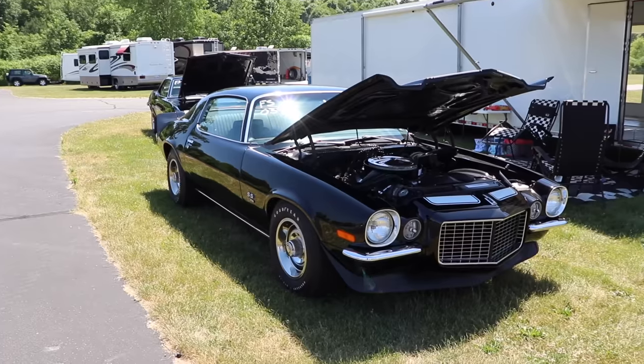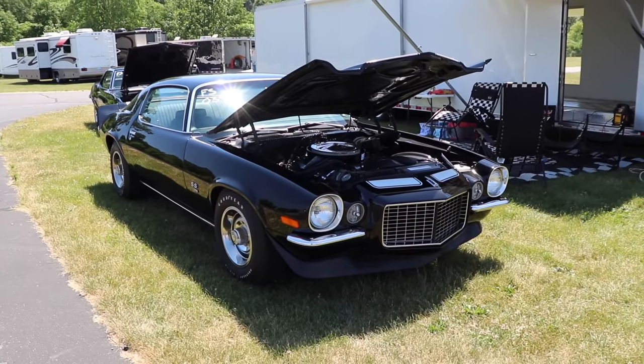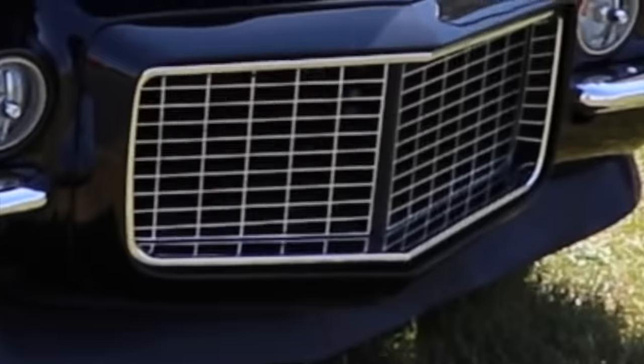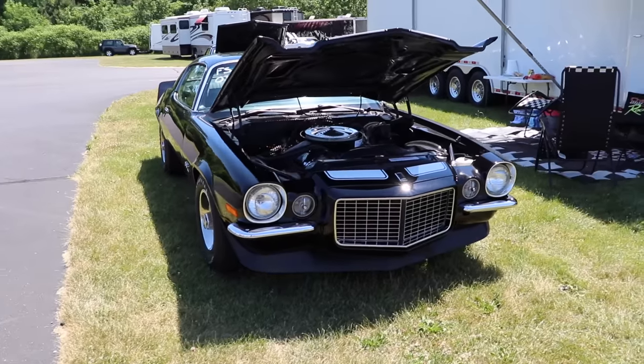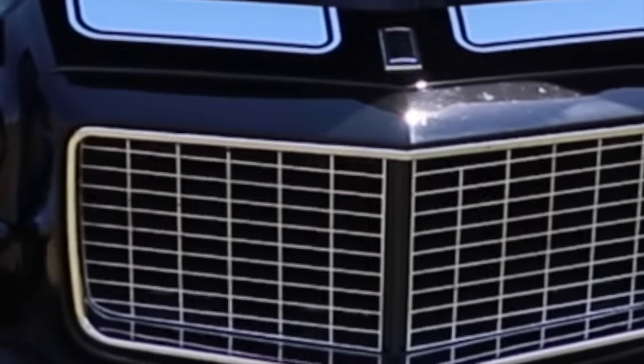Our featured car also has the Rally Sport package, so you get the absolutely gorgeous front split bumper and that giant gaping grille, which is surrounded by the Camaro's resilient bumper. Here's an original commercial.